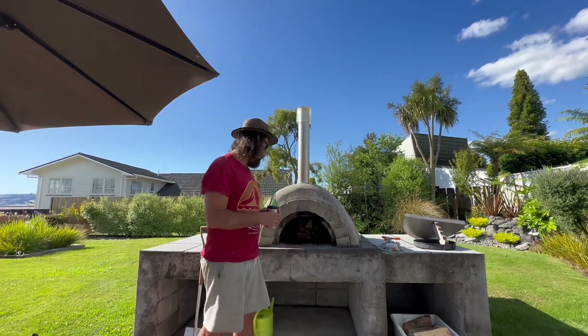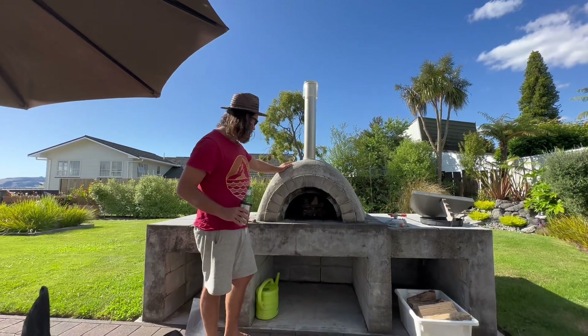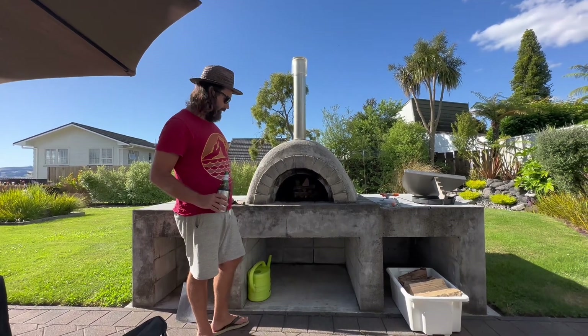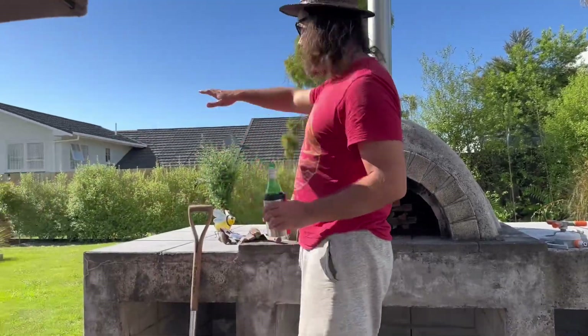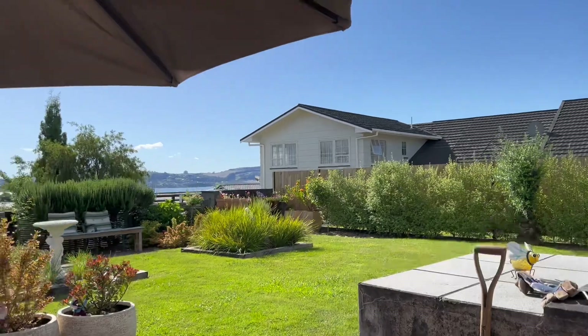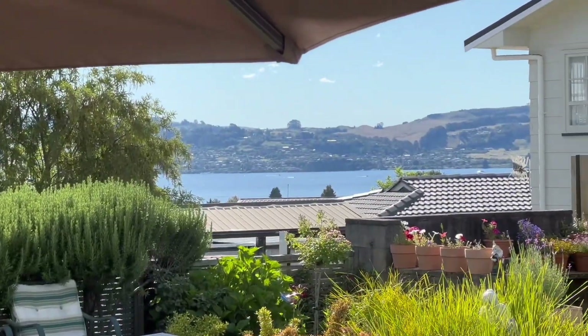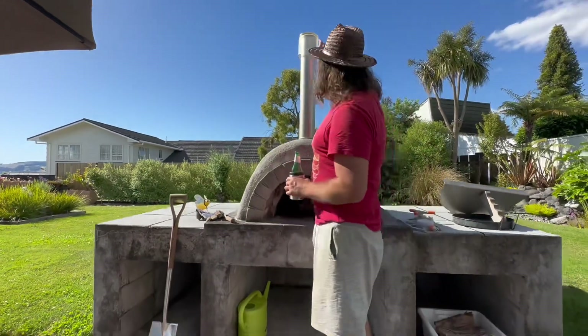Just here with Noble Sheds pitmaster crew, kicking it all back off 2023. Got this beautiful pizza oven here — it's fantastic, it's a work of art, it's got beautiful storage. Lake Taupo shimmering away in the background. She's about 32 degrees, cooking hot. So what better to do than light a big fire and get hot.